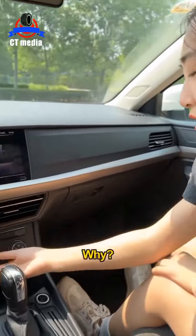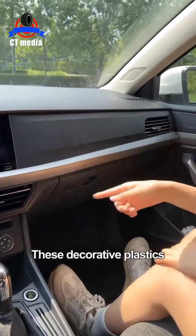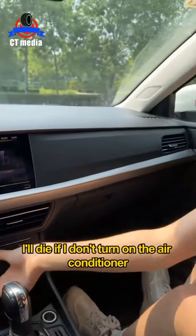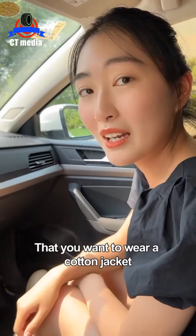You can't turn on the air conditioner! The weather is so hot, but after the car is exposed to the sun, these decorative plastics will release toxic gases such as formaldehyde. It's so hot — I'll die if I don't turn on the air conditioner! I'll teach you a trick to make you feel so cool in the car that you'll want to wear a cotton jacket!